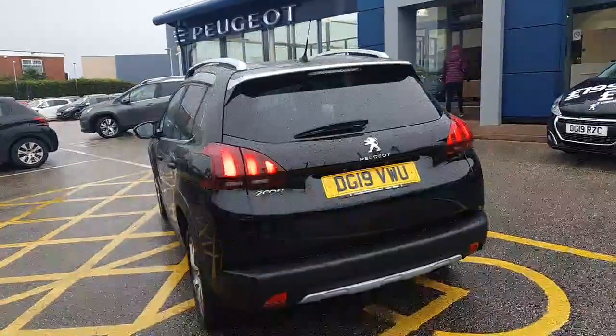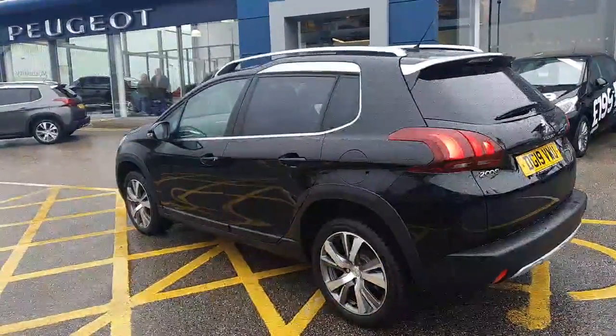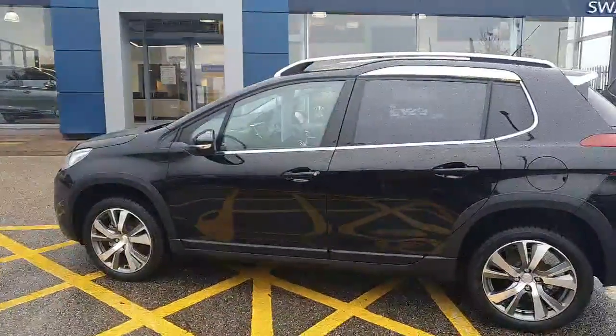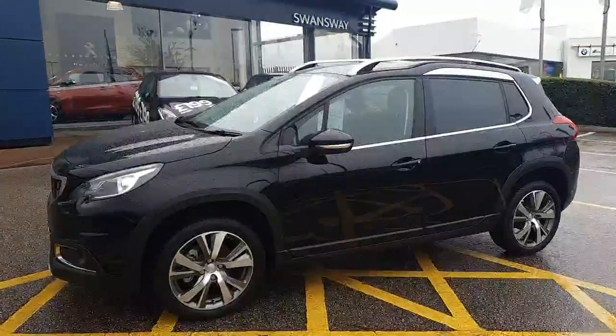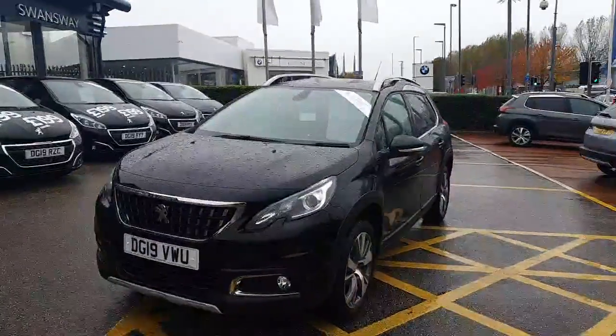The car also benefits from aluminium roof rails, so if you like to use a cycle rack or a box on top, you're able to put that on there. The car also comes with daytime running lights, automatic headlights, and automatic wipers.